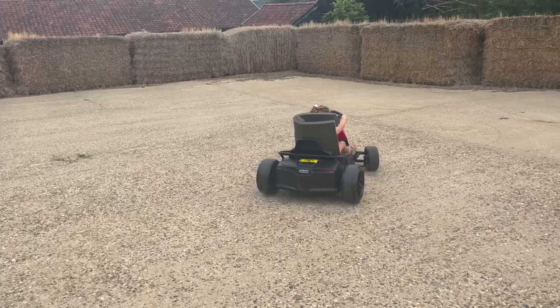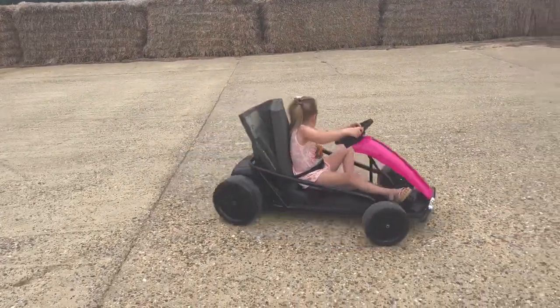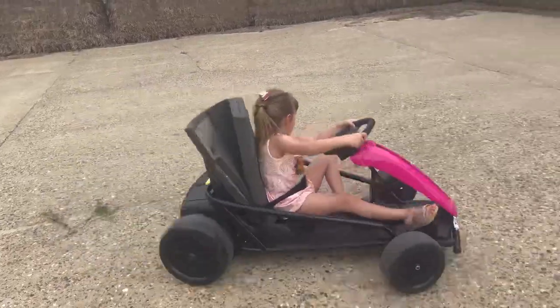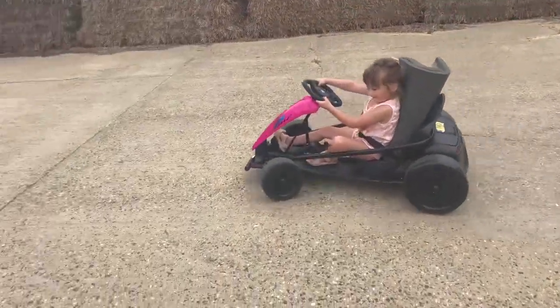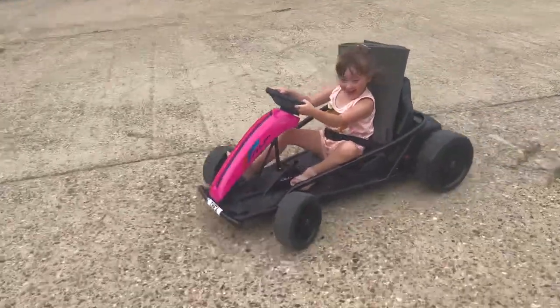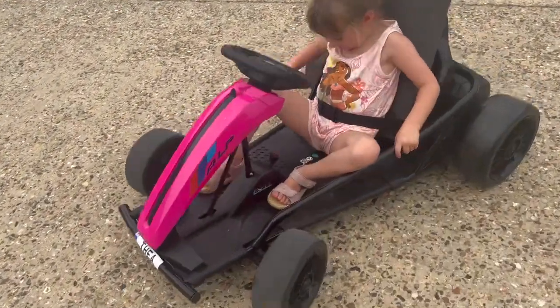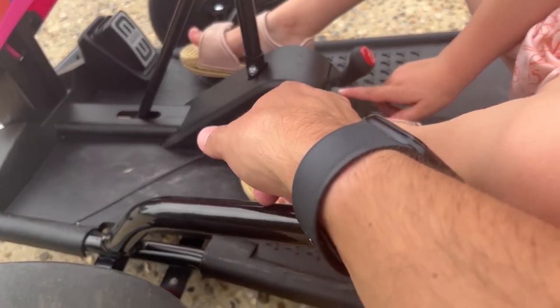Good girl, let's go! Thea, do you want to have a go on performance mode? Do you want to have a go on performance mode? Or is it a bit fast? Just be careful because it's very fast. Do you want to try? Yeah!